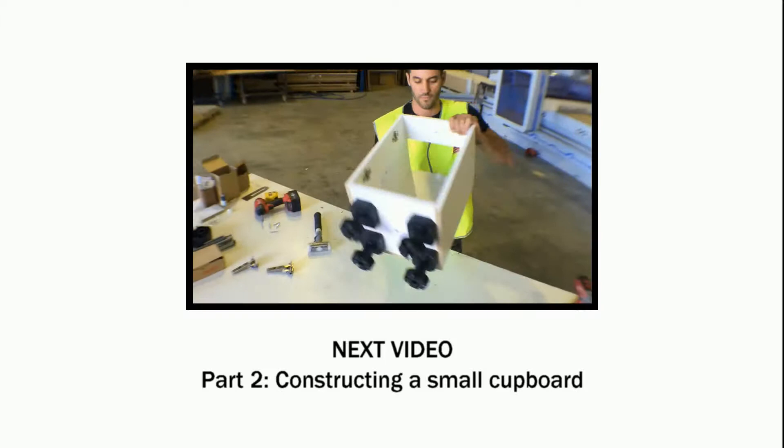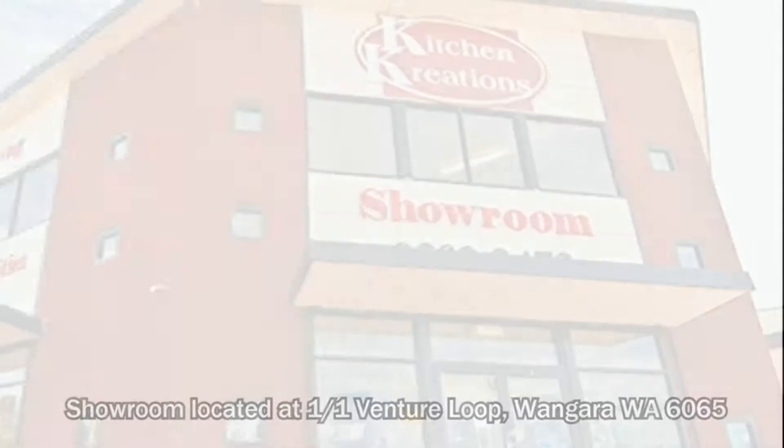To see a demonstration of one of our specialist cabinet makers putting together all the pieces and making something truly impressive, click this link.